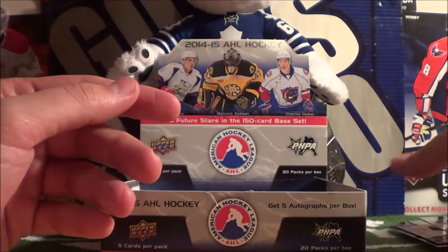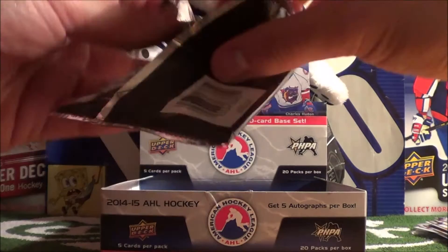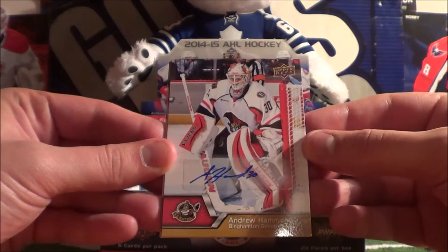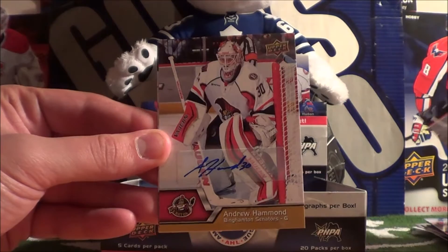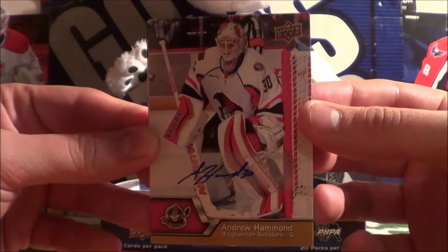Andrew Hammond! The Hamburglar himself. This was his call up last year I guess. Alright - Anton Slovin. Oh - Andrew Hammond autograph! Say what? We just pulled his base card and there is his autograph. Holy crap! That's so freaking epic. Andrew Hammond autograph!